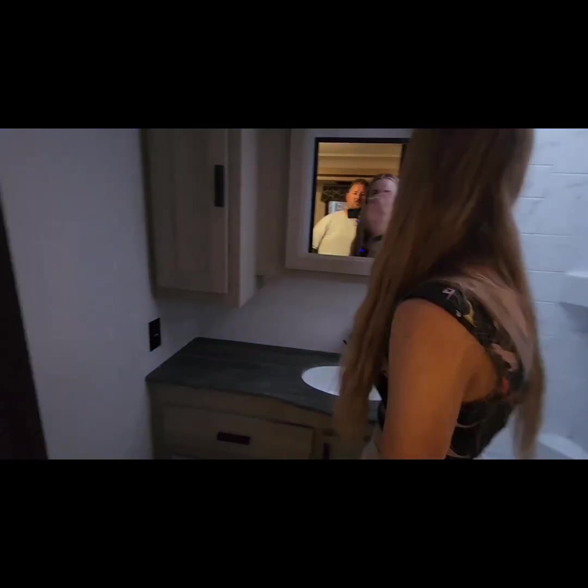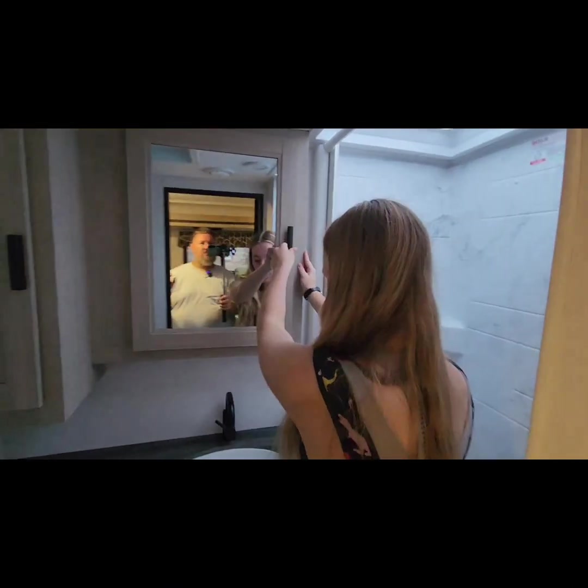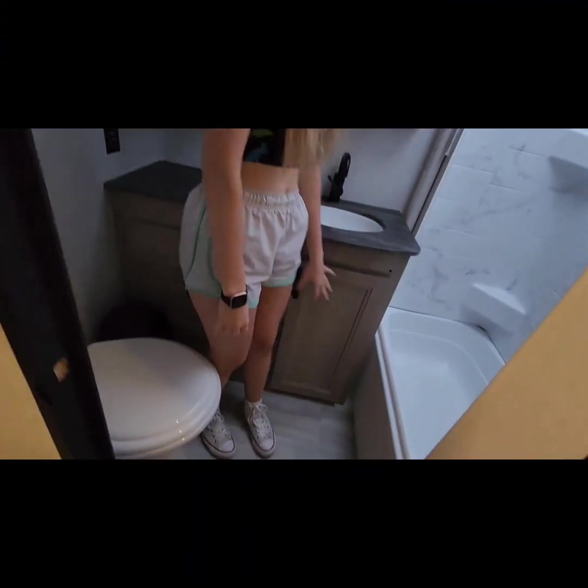Coming through this way we have the bathroom. We have the toilet, lots of cabinet space, and a medicine cabinet. There's more cabinet space down here as well, and here's the shower.